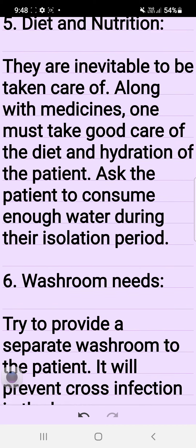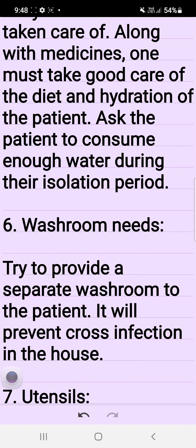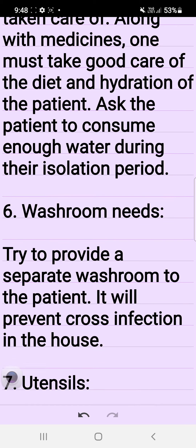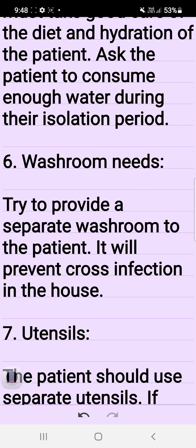5. Diet and nutrition. They are inevitable to be taken care of. Along with medicines, one must take good care of the diet and hydration of the patient. Ask the patient to consume enough water during their isolation period.